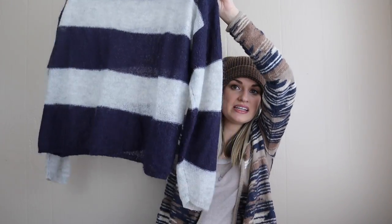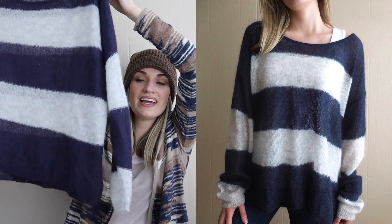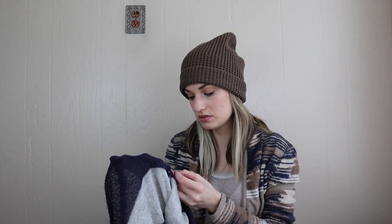More Free People — I modeled this mainly because I could tell it would be super cute on but it's hard to gather that from the hanger. It's a navy gray stripe and it is 25% mohair, so very soft and luxurious.